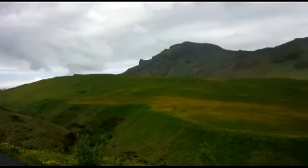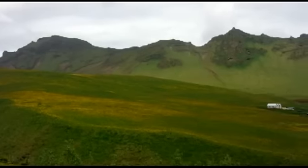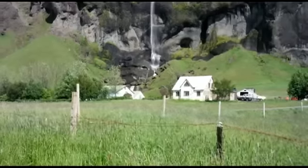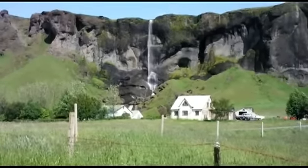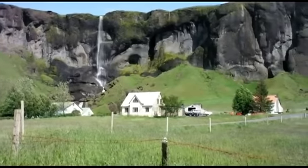Iceland summers are surprisingly warm, lush and green with days lengthening until midsummer when the sun dips down to the horizon but never sets. A great day trip from Reykjavik is to head towards Vik, where you'll find beautiful waterfalls along the way as well as volcanic glaciers.